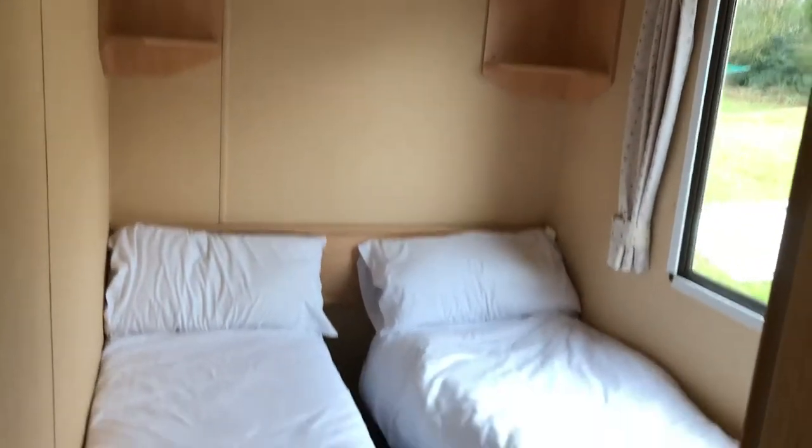Quick view of the master bedroom, some storage there, nice big wardrobe. And then you have the first twin with some storage up there, and the second twin again with some storage just there.